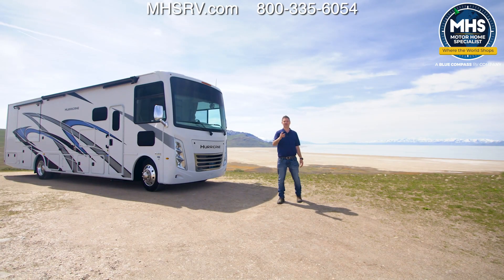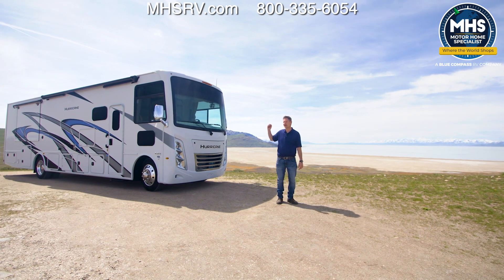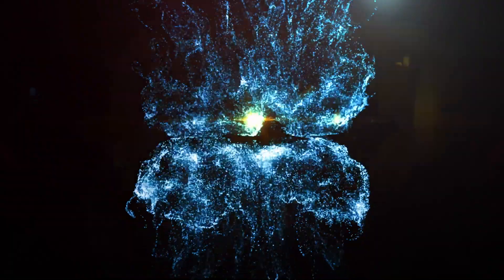When you stop at all those scenic outlooks like this, you can grab a few pics and share them with family and friends right where you are. I told you it has everything you need for your family vacation — it is the 2024 Hurricane 35M. When you're ready to explore and learn more about the Hurricane, head on over to thormotorcoach.com.